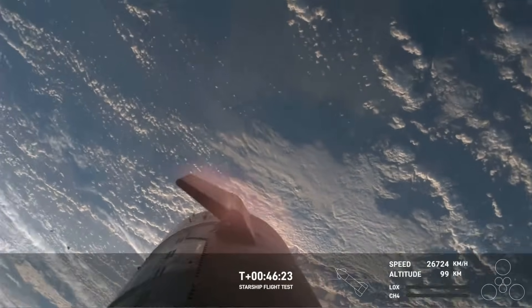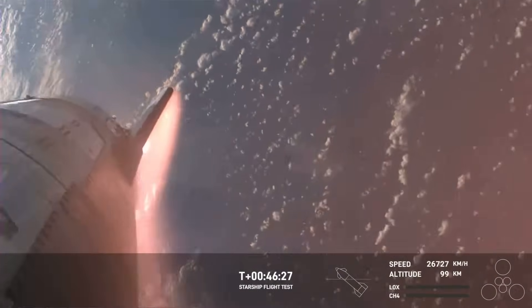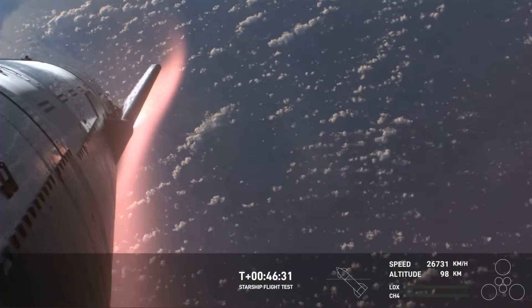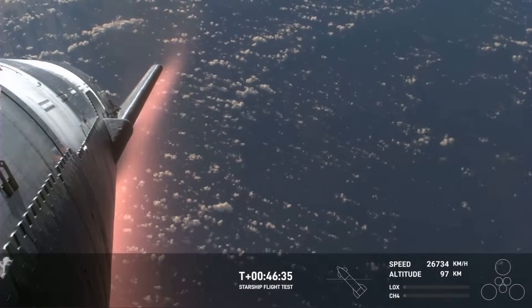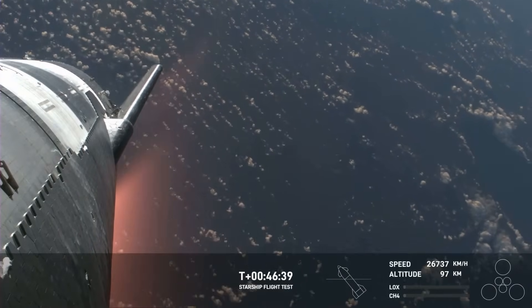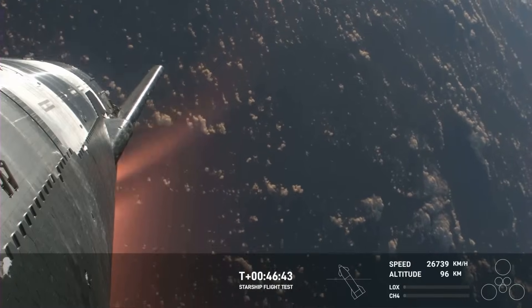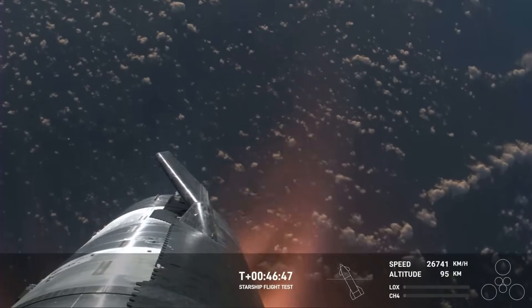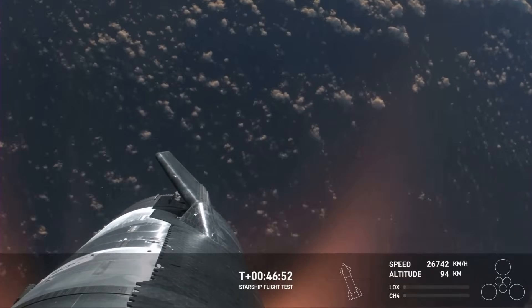We're entering the Earth's atmosphere — this is where the atmosphere is doing the work to slow us down. The plasma field is forming — what a view. We hope to maintain these views throughout re-entry. Starship is so big that we're hoping the plasma field doesn't entirely blanket the entire vehicle. Right now it is not — the Starlinks are still communicating and capturing the data and video that we see here.